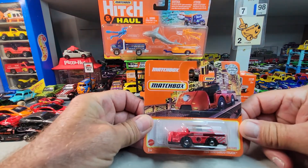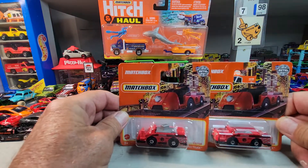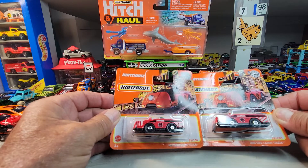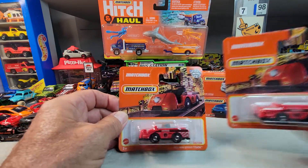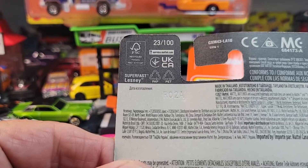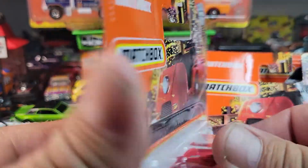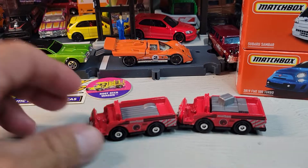I found these Matchbox short cards and got two of these — one with packages and one without. This is the Matchbox Mini Cargo Truck, card number 23 out of 100, and I believe these are international cards. Let's open them — okay, here are the Matchbox Mini Cargo Trucks.